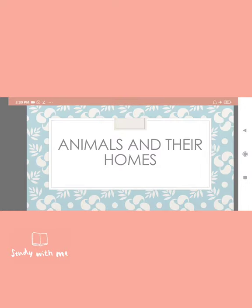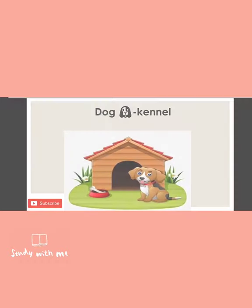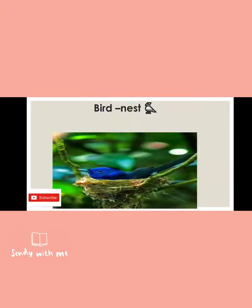Today I will tell you about a few animals and their homes and their names. Let's start. First, the dog — the home of the dog is called a kennel. A kennel is generally made up of wood and the dog lives in the kennel comfortably. The spelling of kennel is K-E-N-N-E-L.